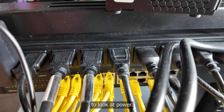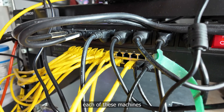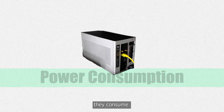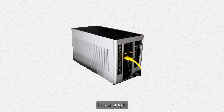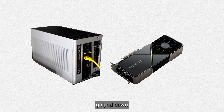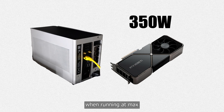Since we're going to look at power, let's break down the components that build each of these machines and add up how much power they consume. Each machine has a single RTX 3090 GPU, and each of those gulps down about 350 watts of power when running at max load.